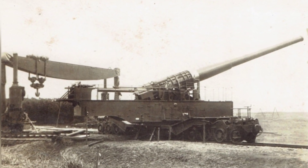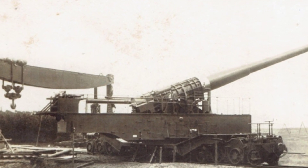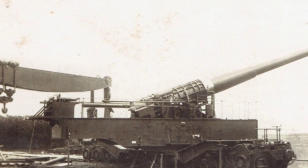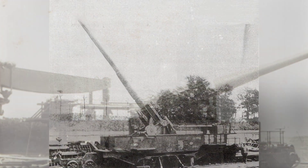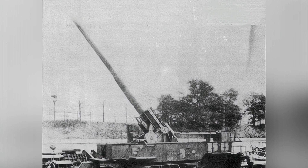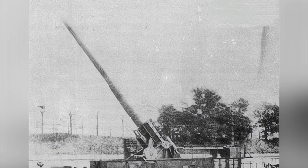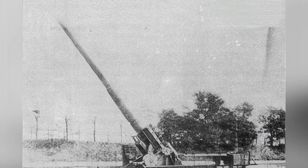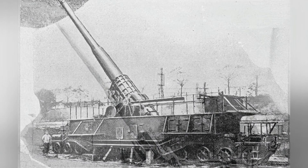The cannon was then shipped back to Japan for installation, becoming the first and only railway cannon in Japanese history. Officially named the Type 90 240mm railway gun, it entered service in 1930. Weighing 136 tons, it differed from most other railway guns in that its cannon had 360-degree firing capability, greatly increasing its operational flexibility.